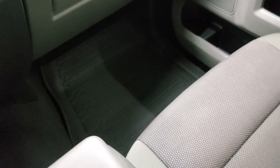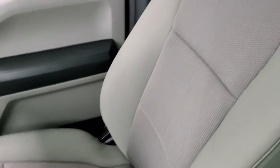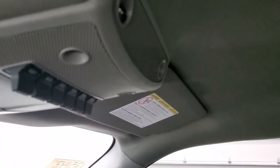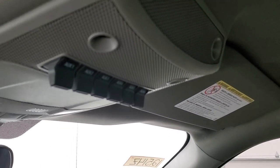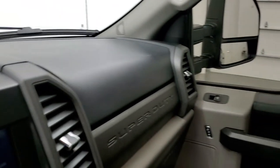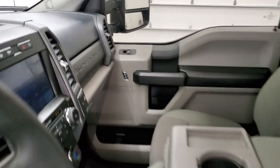The passenger side floor mat and seat are in excellent condition as well, no rips or tears. The headliner is very nice and clean. You get six auxiliary upfit switches up top and map lights. We'll take a quick look at the back seats and then start it up and take a look under the hood.